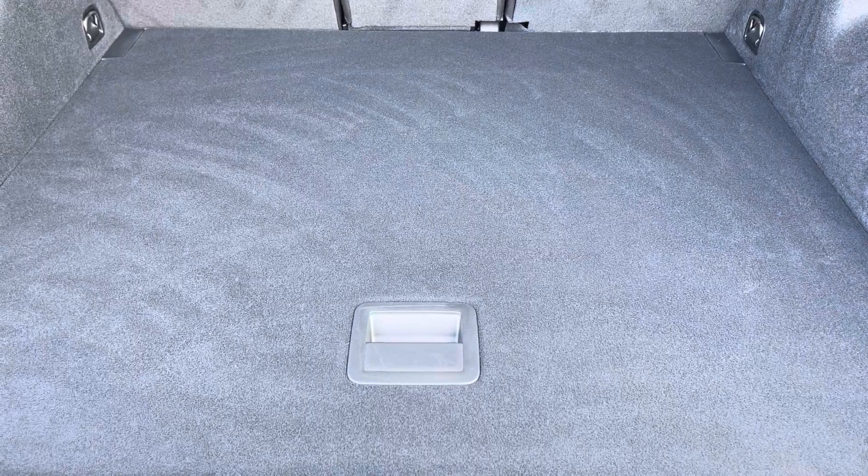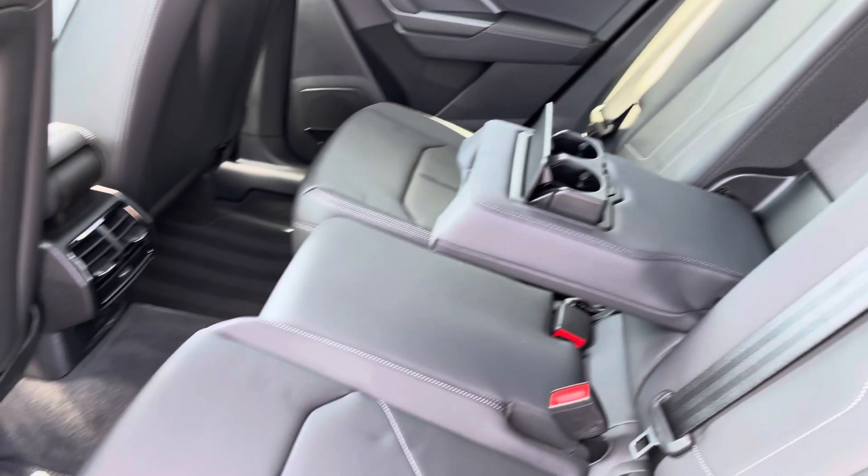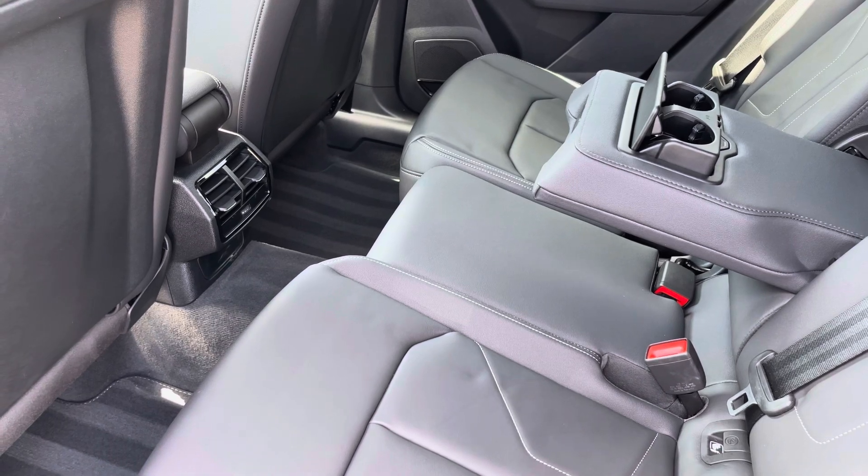We're into the rear interior now. Here we can see we can fit up to 3 passengers, with 2 isofix points and a drop-down armrest also.